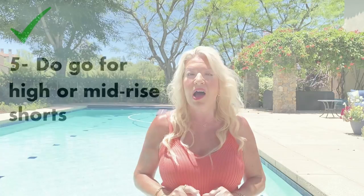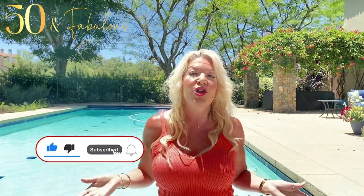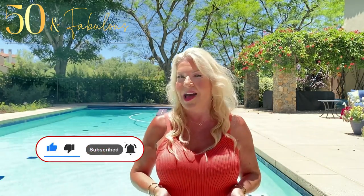Point five: do go for high or mid-rise shorts. If you're enjoying this video please give it a thumbs up, and if you're new here please subscribe — I'd love to have you in our community. I share styling tips and inspiration on what works and what doesn't every week, and we've got a fabulous community who all love reading the comments.